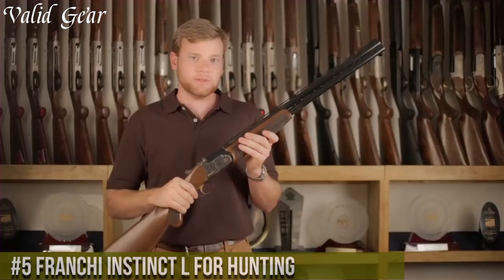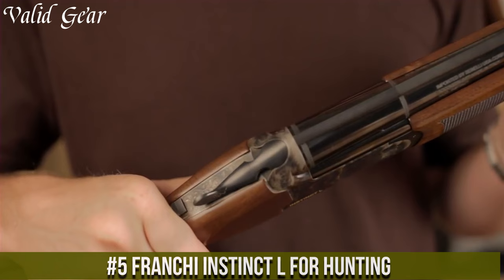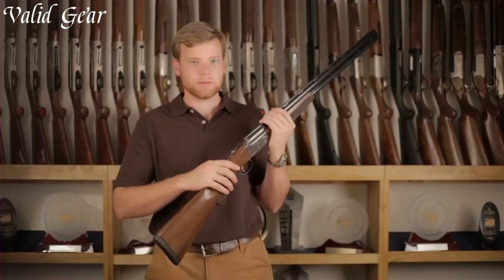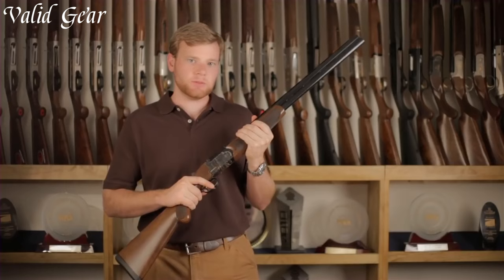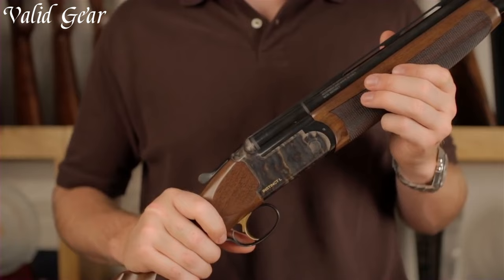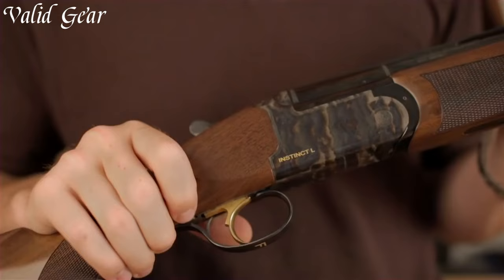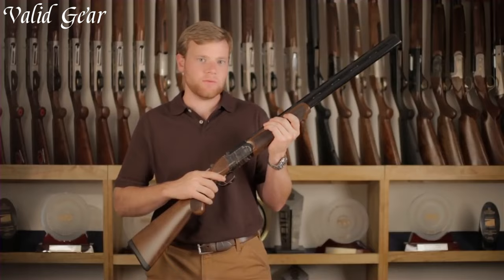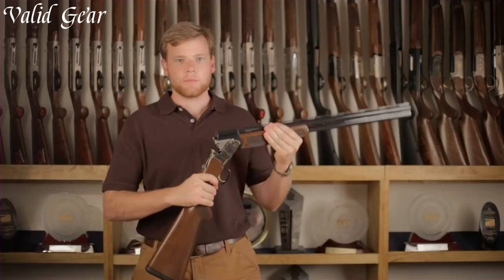Number 5: Franchi Instinct L — a purpose-built over-and-under shotgun designed for hunters seeking reliability and performance in the field. The Instinct L boasts a select walnut stock and fore-end with fine checkering. Its 28-inch barrels, ventilated rib, and fiber-optic front sight enhance accuracy and quick target acquisition. The smooth and crisp trigger pull allows for precise shot placement. Whether pursuing upland game or waterfowl, the Franchi Instinct L embodies the spirit of the hunt, offering a reliable and elegant firearm for success in the field.